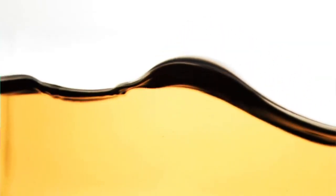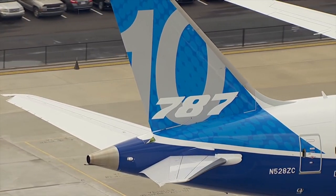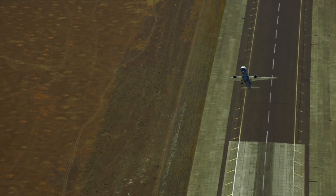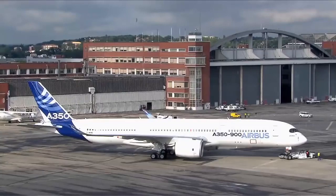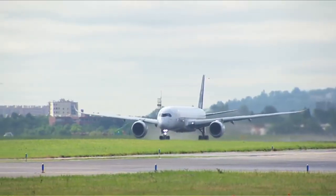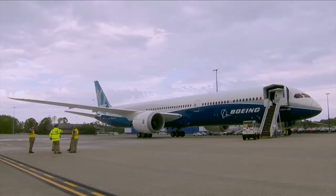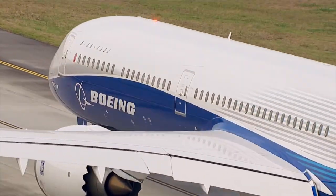Efficiency. While there are no exact figures for these two variants, the 787-10 wins this category. It burns around the same fuel per trip as the smaller Dash 9, which burns 5.63 kilograms per kilometer. Both have lower trip costs than the A350-900, which burns around 6.03 kilograms per kilometer. The additional seats on the 787-10 give it a larger fuel burn per seat advantage. In fact, it has the lowest cost per seat of any widebody going into the future. All in all, the 787-10 is around 5–7% more efficient per passenger.